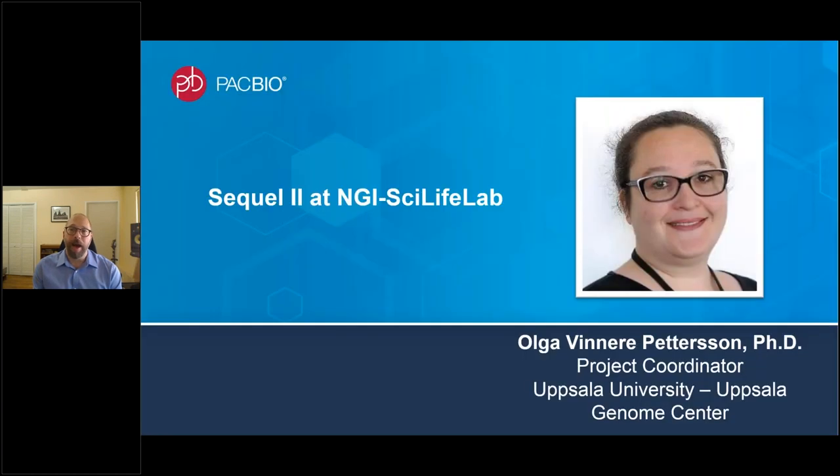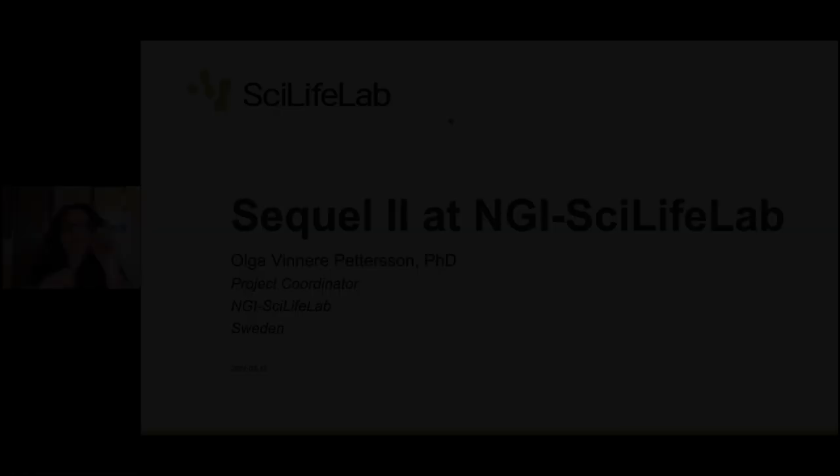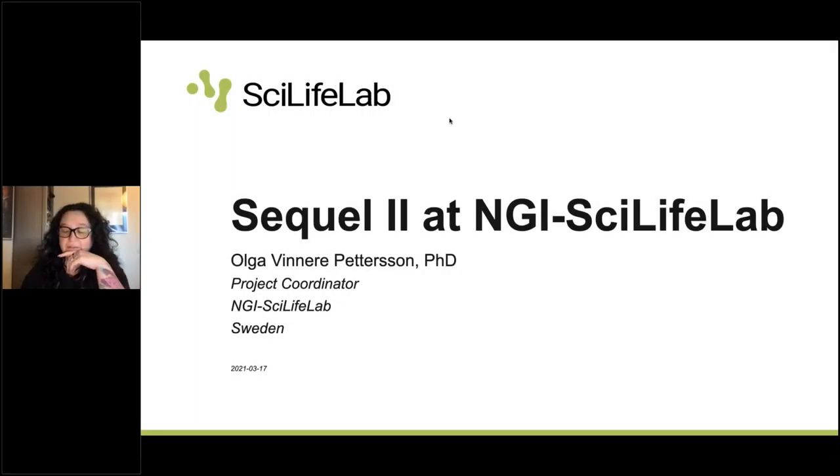We'll be happy to address any questions after the three presentations. Now I'm going to hand off to Olga, who's going to tell us all about her experience with SQL2 at NGI SciLife Lab. Good afternoon, everyone. It's my pleasure to be here and tell you about our experiences. As Justin said, I am in Sweden at the SciLife Lab, and I've been a project coordinator at the National Sequencing Corps for the past 10 years.